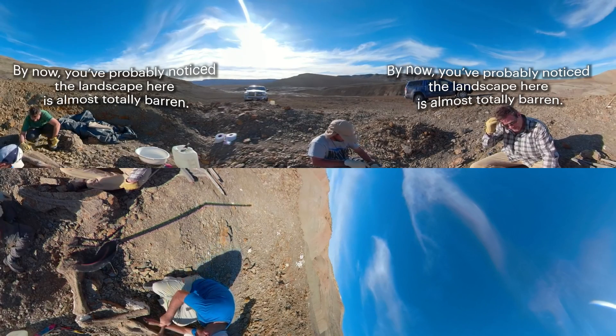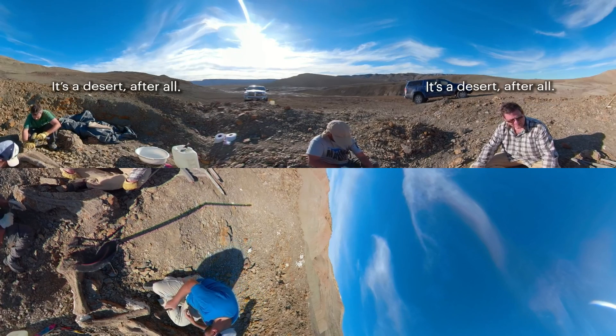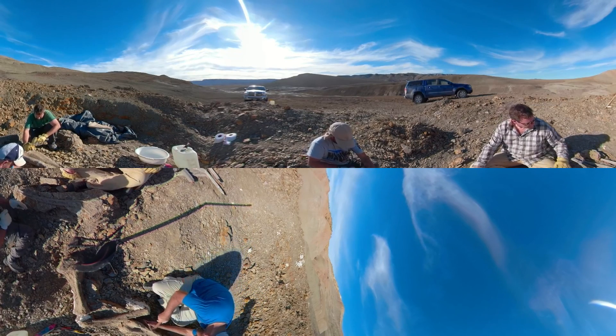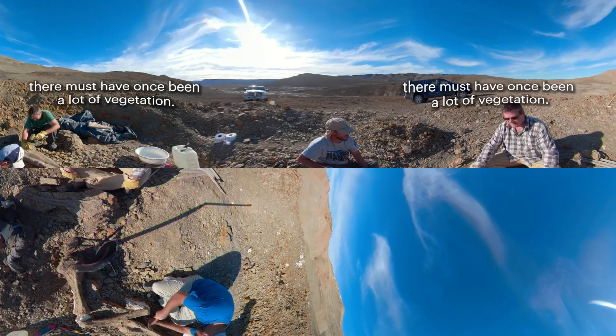By now, you've probably noticed the landscape here is almost totally barren. It's a desert, after all. But for these dinosaurs to have survived, there must have once been a lot of vegetation.